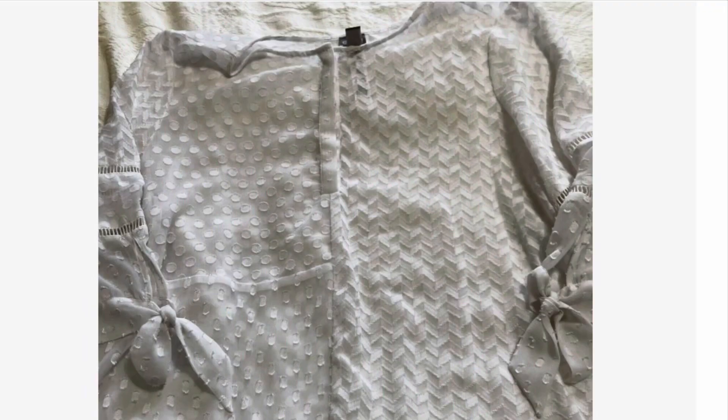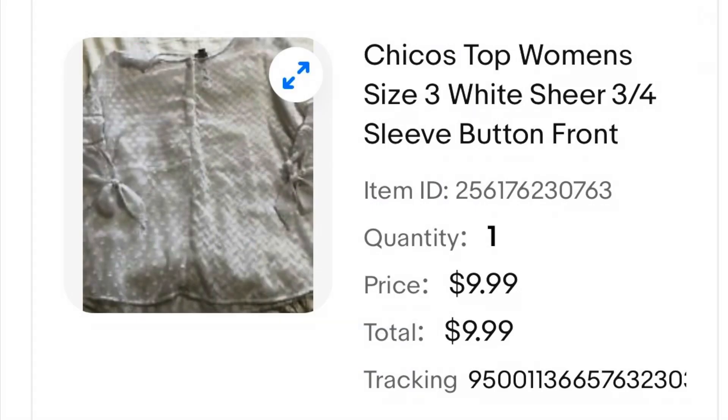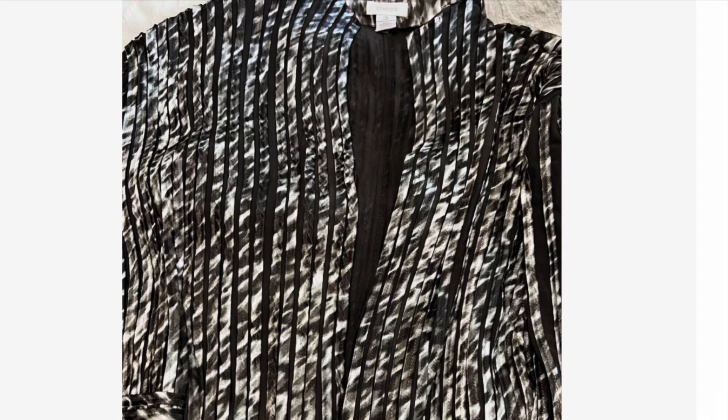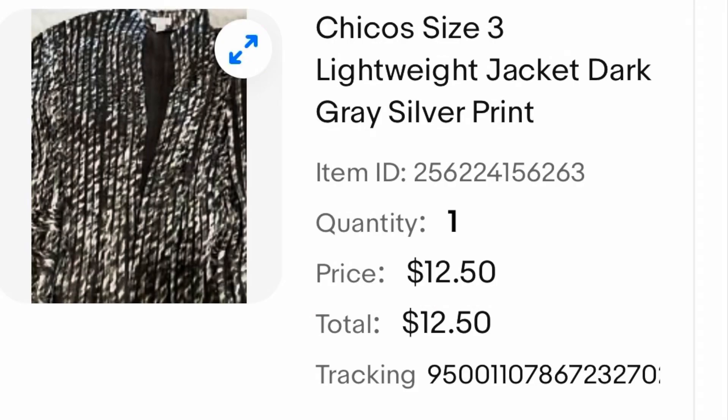This is a women's Chico's three-quarter sleeve sheer blouse. I thrifted this item for $4 and it ended up selling for $9.99. I thrifted this brown suede Gap purse for $5 and it ended up selling for $15. This is a lightweight Chico's jacket — I thrifted this one for $4 and it ended up selling for $12.50.